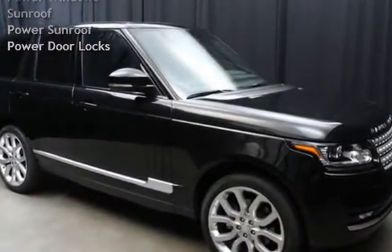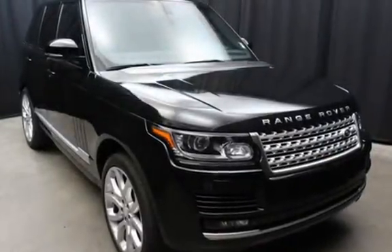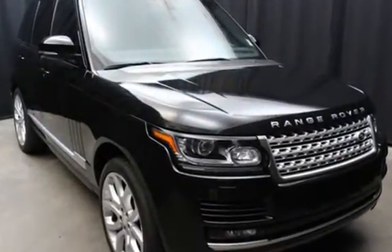CD player, navigation system, Sirius satellite radio, power windows, power sunroof, and power door locks.